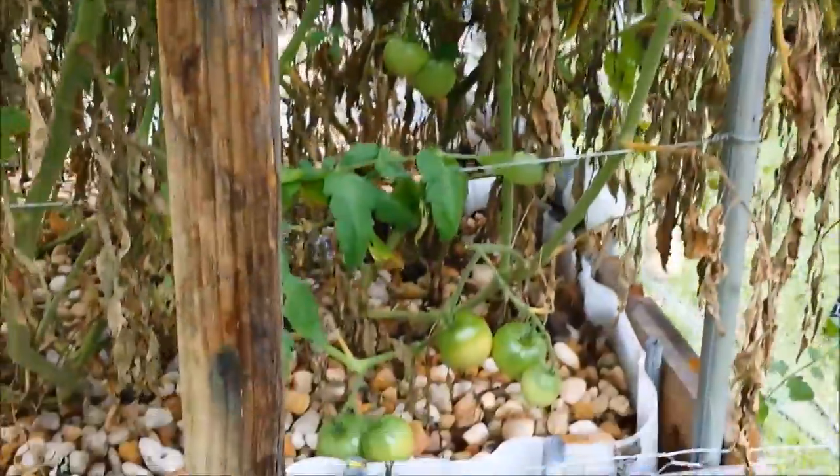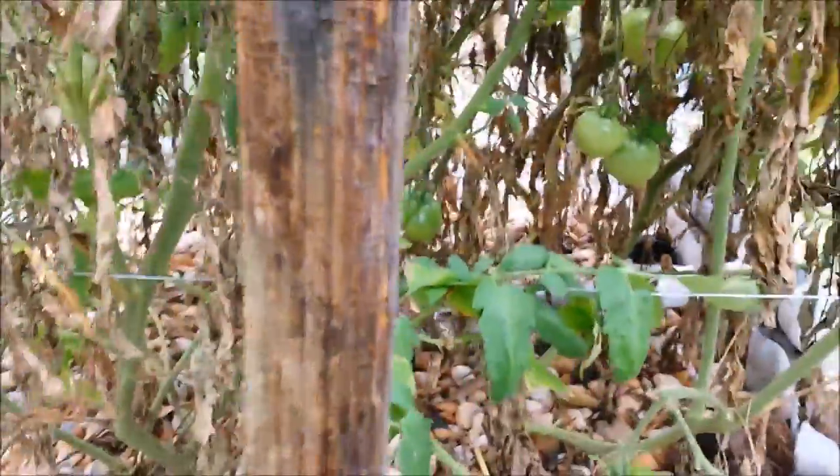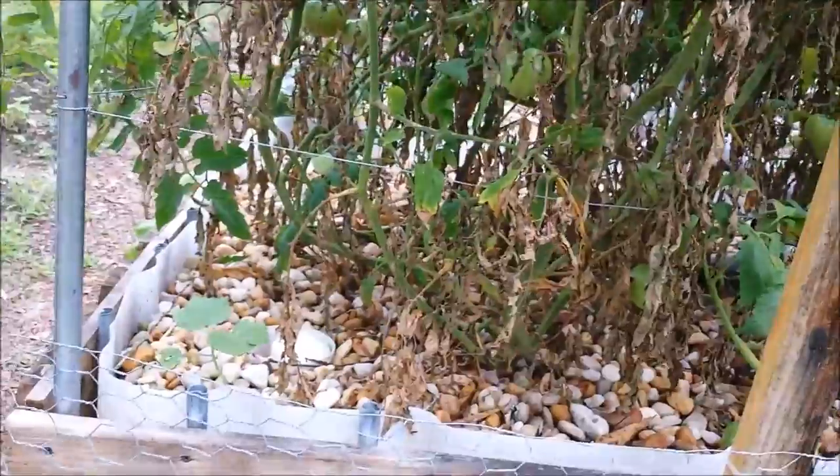They're all over the place in there — beautiful, beautiful tomatoes. So I definitely need to try to salvage these.